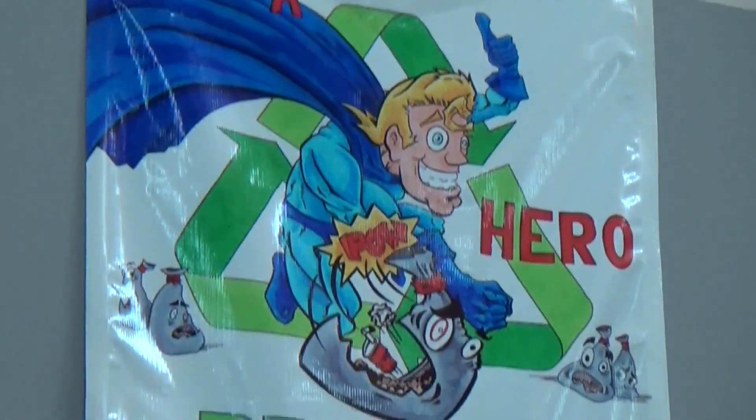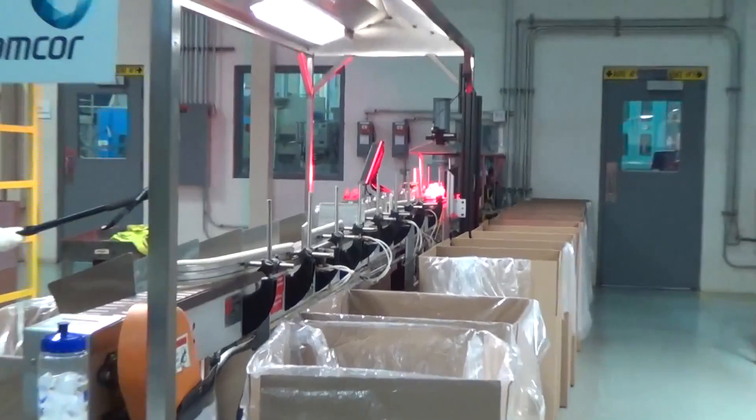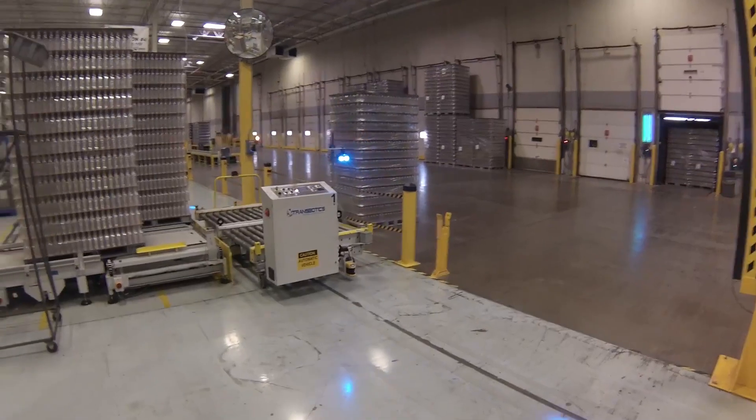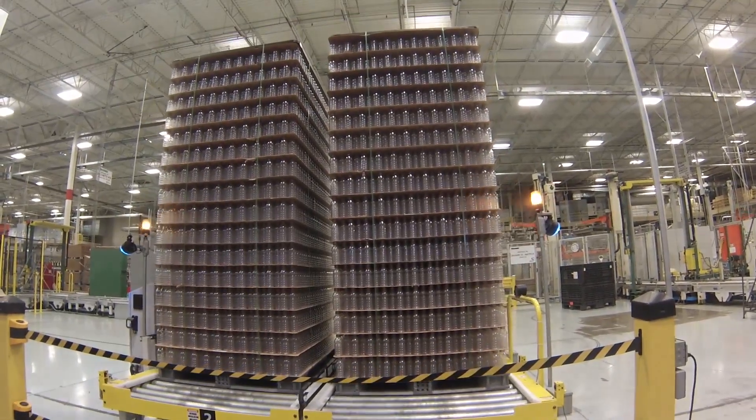Recycling is very important at Amcor. Armed with SAP software and his trusty barcode scanner, Scott Hine, aka Quality Assurance Manager, said: my superpowers are to keep all the employees on the floor ticketing the product correctly to assure quality assurance.